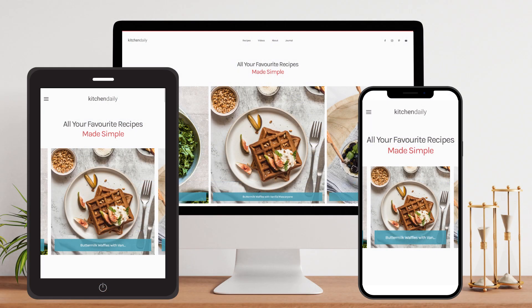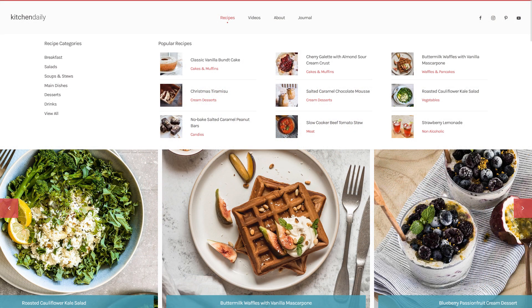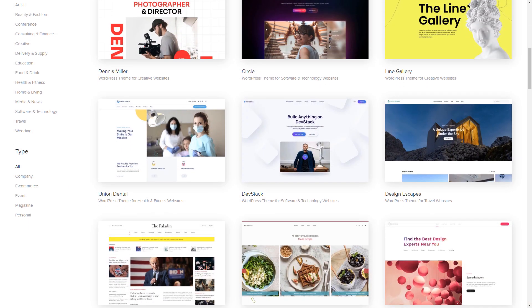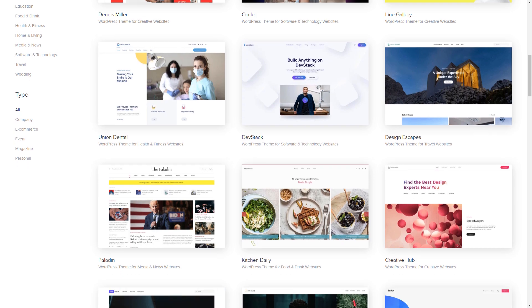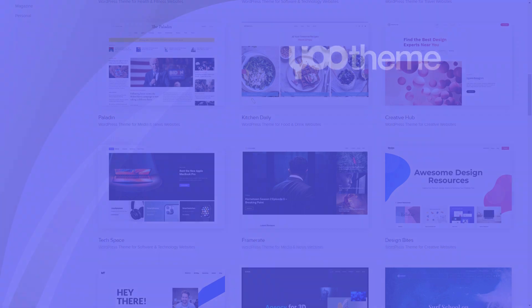Whether you need a WordPress website for a small business or a large corporate website, uThemePro has you covered. So if you're ready to experience the power of uThemePro, then please consider hiring me for your next project. Thanks again for watching and I look forward to working with you on your next project.